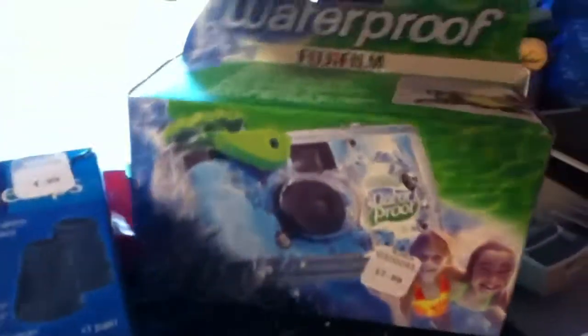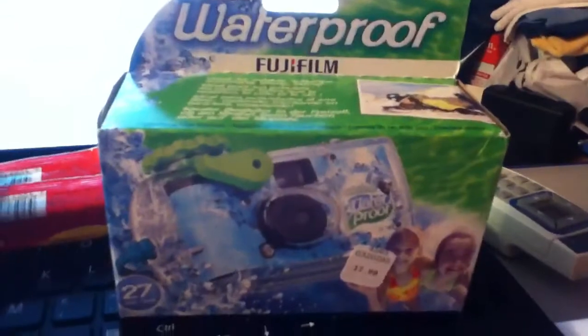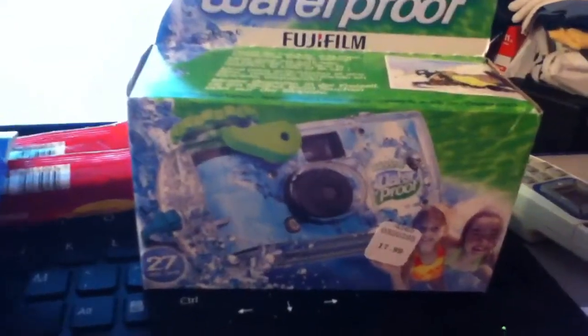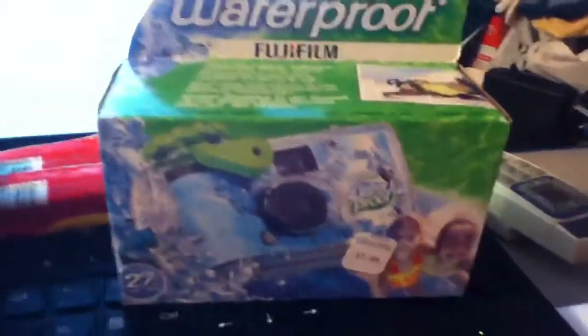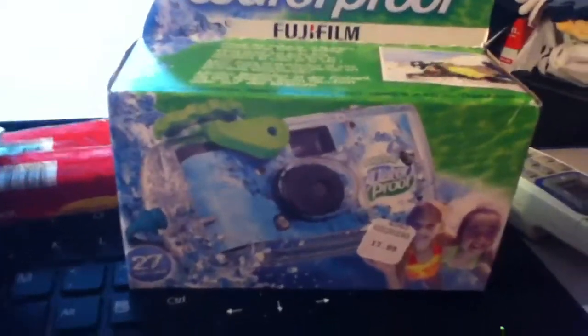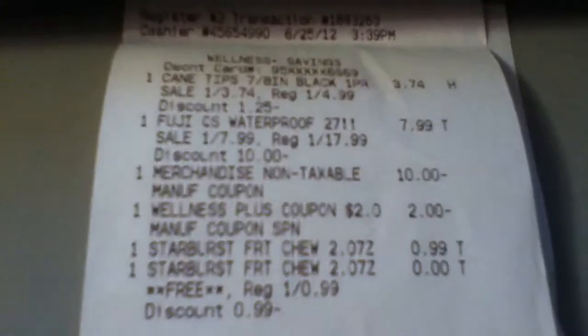Somebody mentioned this deal — it's this camera over here. My lighting isn't great, but it's a waterproof Fujifilm — yeah, it's a film camera, I know, we haven't used film probably in a long time, I use digital — but you can't beat this price. It's $17.99, but it's not in the paper or anything so it's unadvertised, and it's ringing up at $7.99. It produces a $5 and a $3 UP reward.